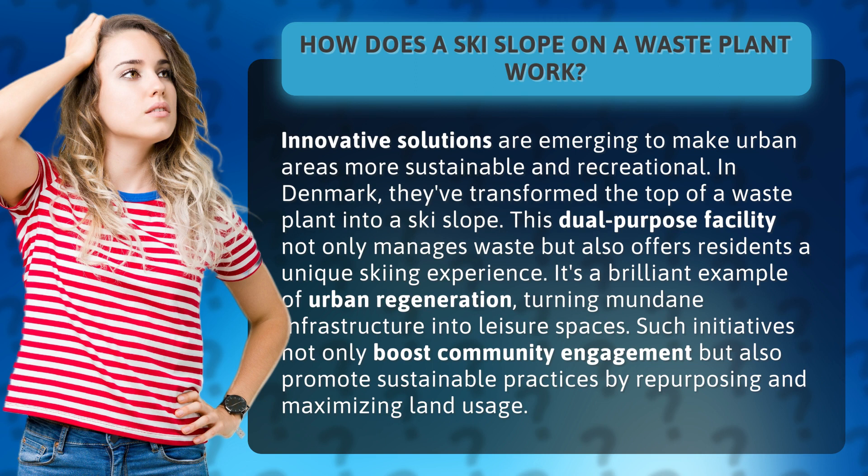It's a brilliant example of urban regeneration, turning mundane infrastructure into leisure spaces. Such initiatives not only boost community engagement but also promote sustainable practices by repurposing and maximizing land usage.